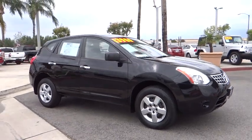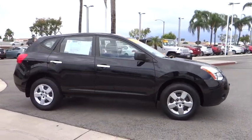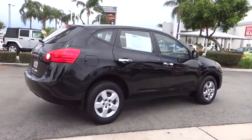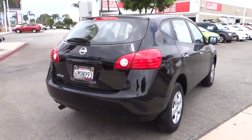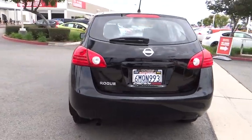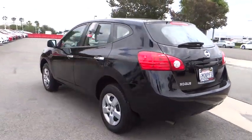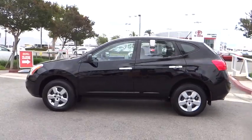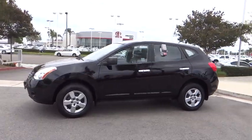2010 Rogue. The stylish Rogue gets 27 miles per gallon and still boasts nearly 58 cubic feet of cargo space. With a five-star side impact safety rating and intuitive all-wheel drive for confident handling, the Rogue is more than you expect and everything you deserve, and is priced below $15,000.